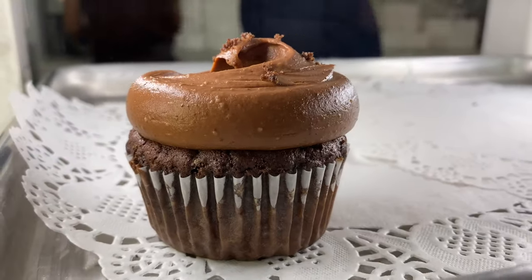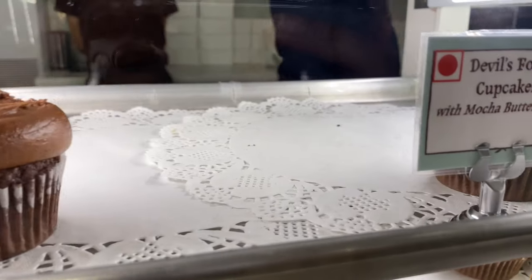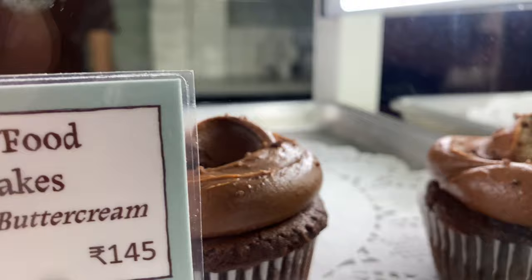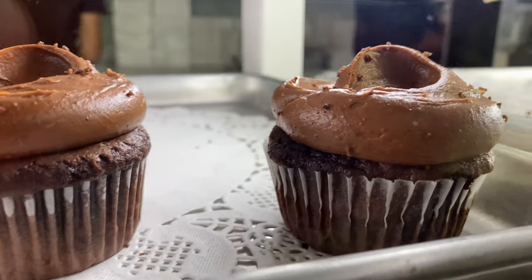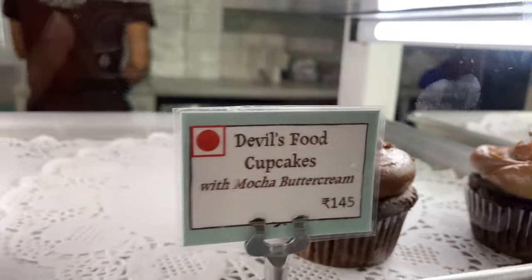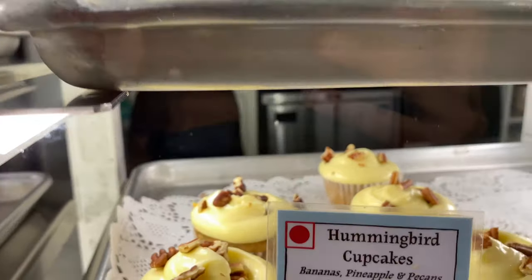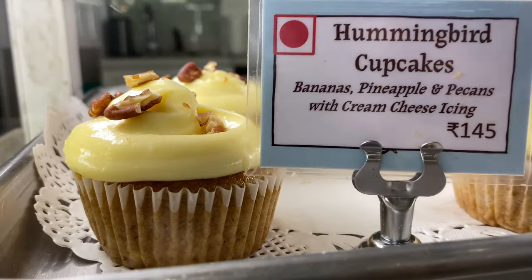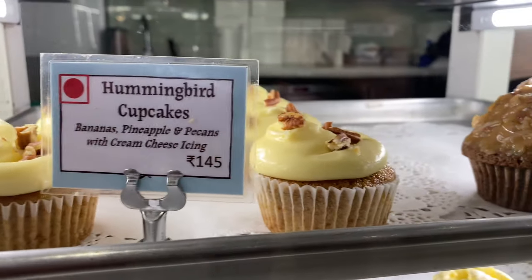Like devil's food cupcakes, hummingbird cupcakes, german cupcakes — this is devil's food cupcakes with mocha buttercream at 145 rupees. In the hummingbird cupcakes you can add banana, pineapple, and cream cheese icing — this is all included.